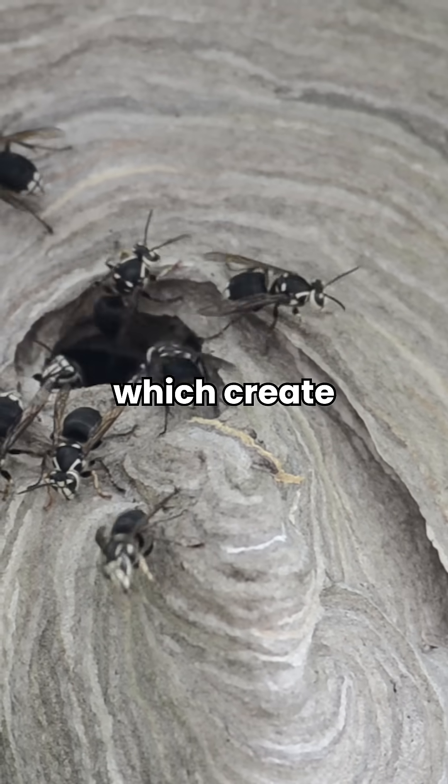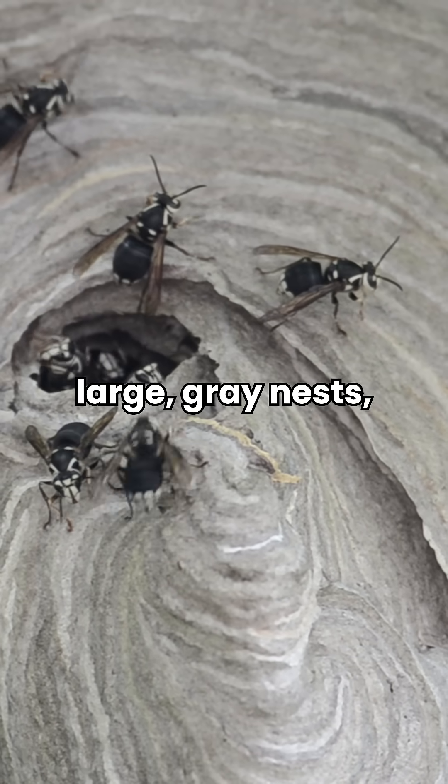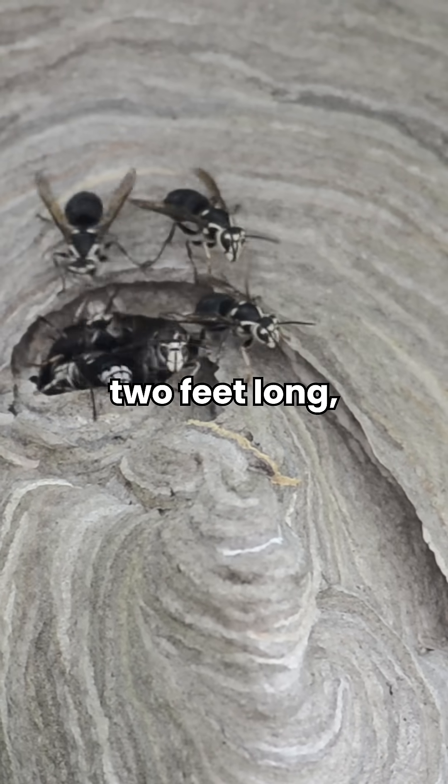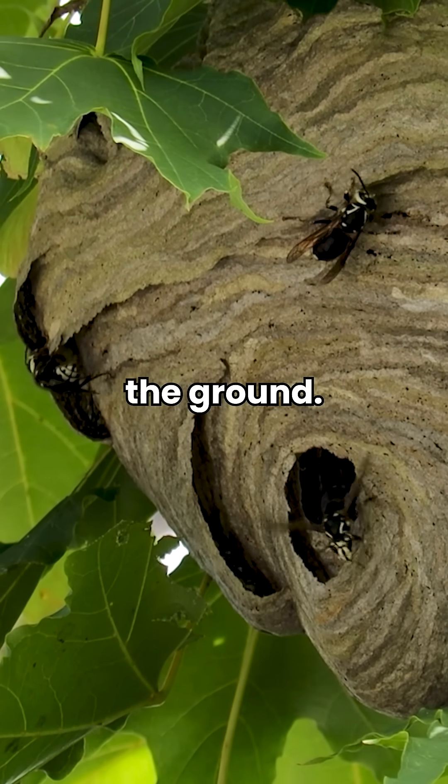Then there are bald-faced hornets, which create large gray nests, sometimes as wide as 14 inches and over 2 feet long, that can usually be found hanging at least 3 feet off the ground.